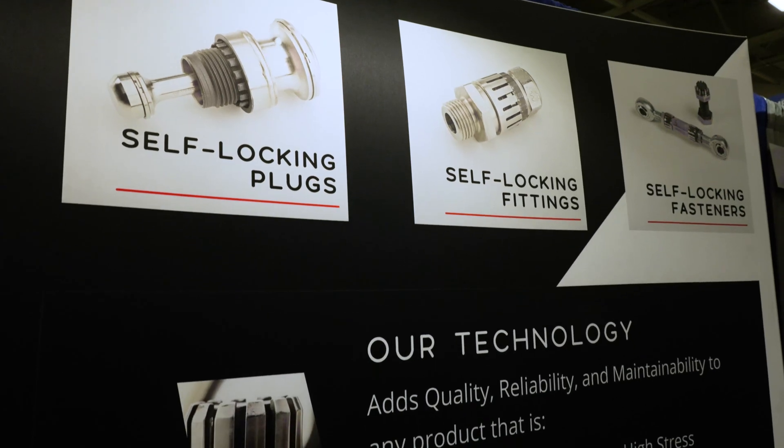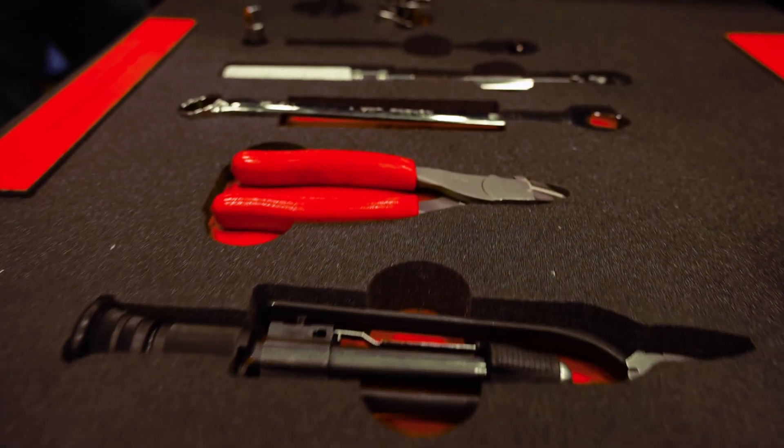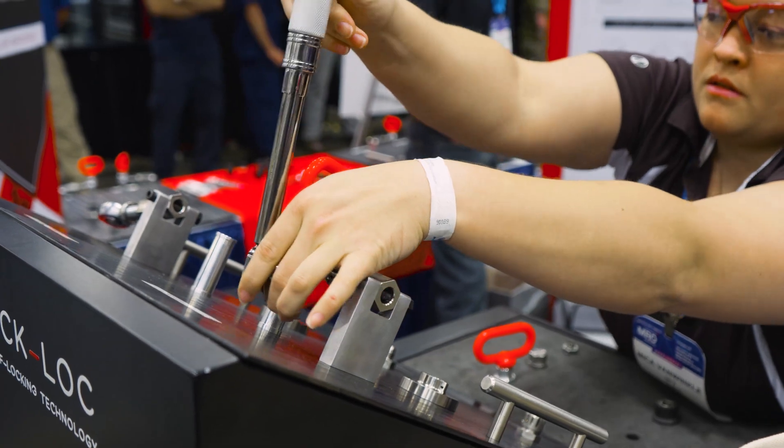What makes Click Lock unique is the fact that it has its own built-in secondary locking feature that eliminates safety wire, cotter pins, and any other form of secondary locking feature.